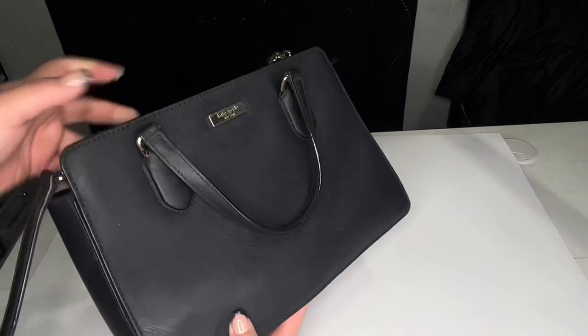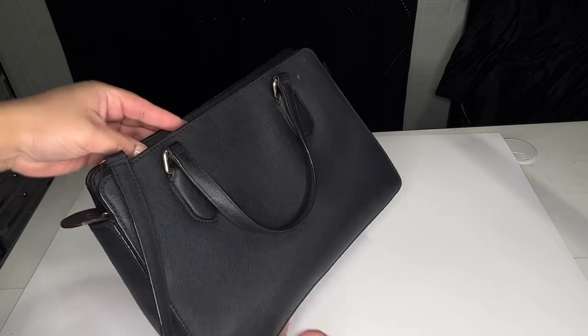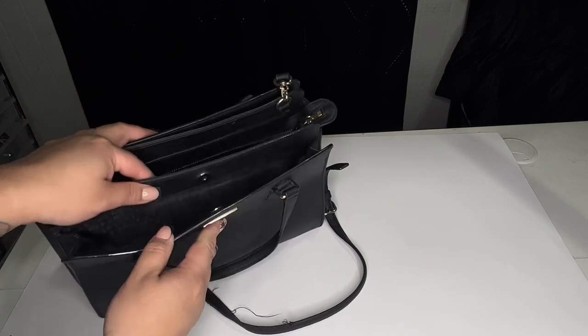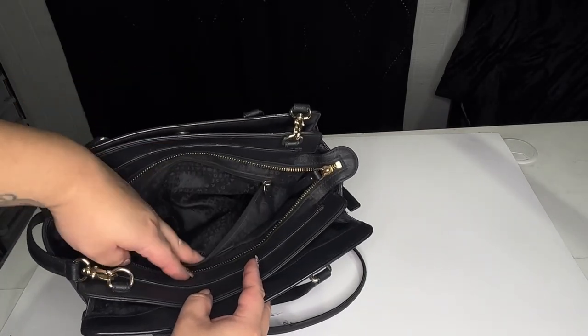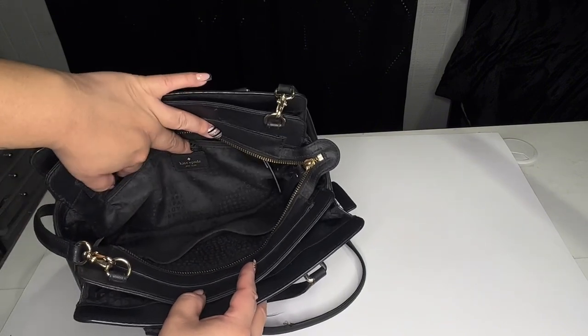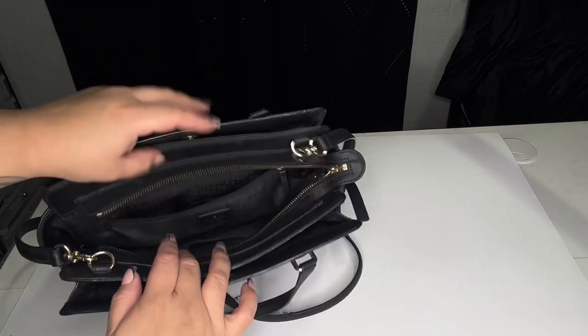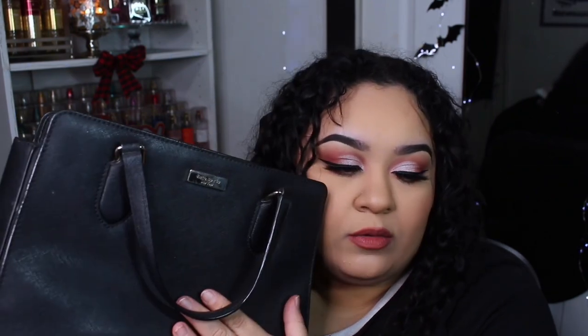This next purse is my oldest purse — my very first Kate Spade. I believe I got this for Christmas. I love this purse because I take it everywhere. It has a lot of compartments: an opening here, the actual inside, a little slit on one side, a zipper on the other side, and another compartment at the back. Ride or die, I love this one so much, but I need to get a new one in this style because she is getting old.